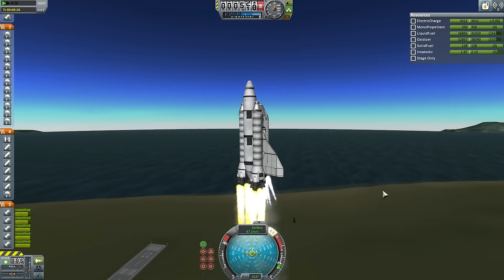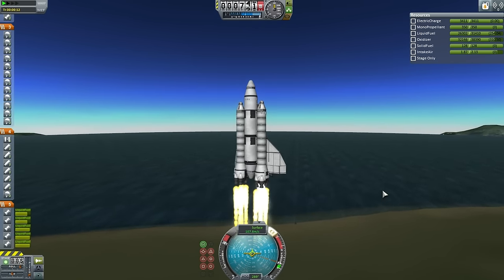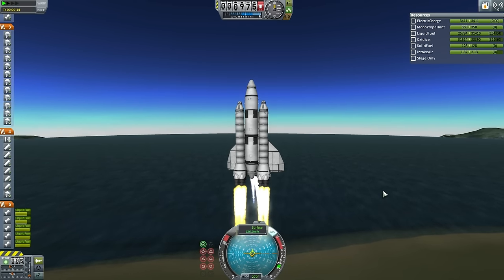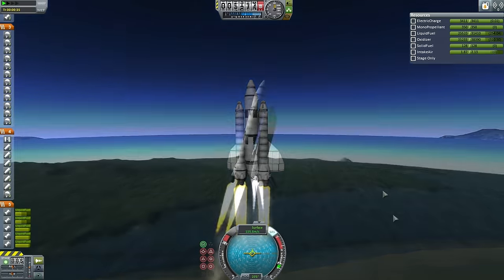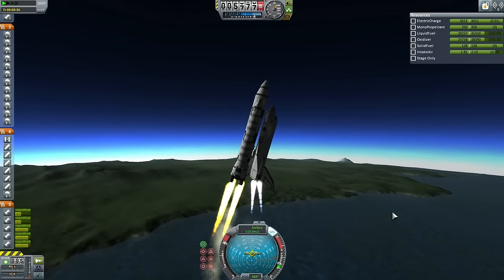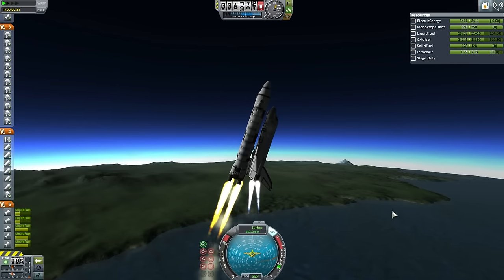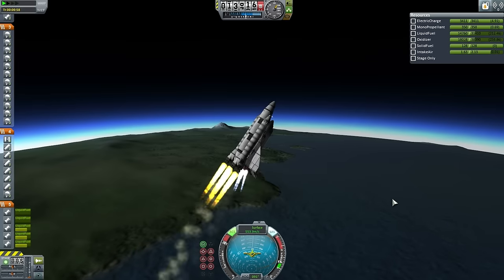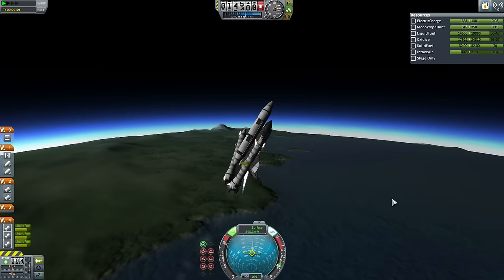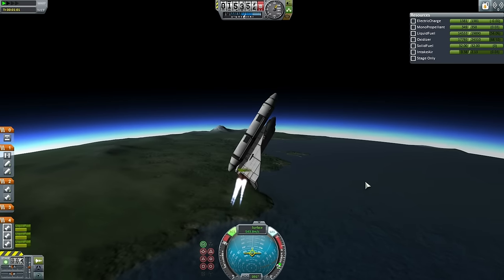Roll program is looking good here as the shuttle takes off for this recoverable booster test. Once lined up with its launch azimuth, it'll begin the pitch program. Here we see the shuttle proceeding up to its testing altitude, where the boosters will separate once they are spent. And here they go — booster separation. The shuttle will continue up to orbit and then return on an automated trajectory.